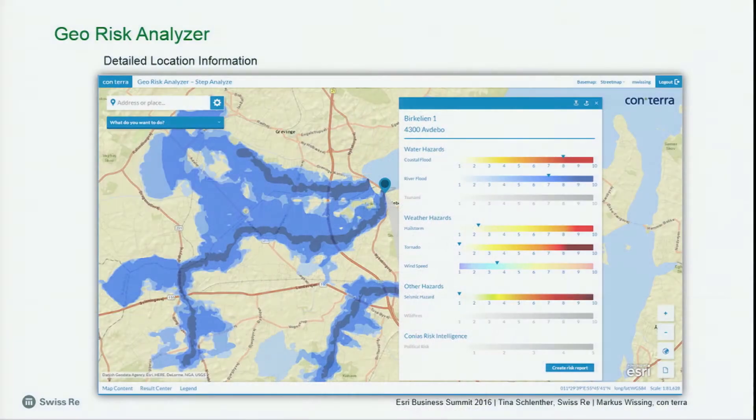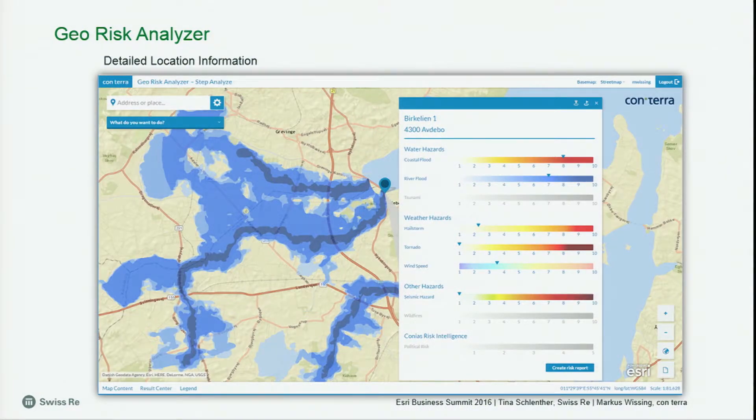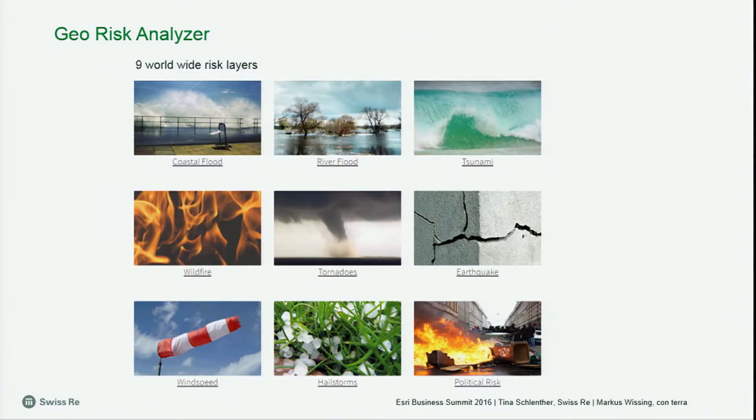We can zoom in further and click on a location to see it is enriched with the risk layers. For example, this one has a very high coastal flood risk — eight points out of ten — and even a high river flood risk, seven out of ten, and quite high wind as well. On the left-hand side you can see the river flood high-detail, high-resolution data. Nine layers are in the Geo-Risk Analyzer: starting from coastal flood, river flood, tsunami — the water-based layers — and then wildfire, tornadoes, earthquake, wind speed, and hailstorm. These eight layers are from Swiss Re, and we also added another data provider called Kovas who gave us the political risk layer.